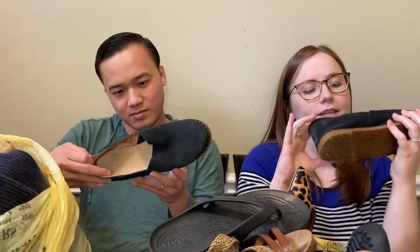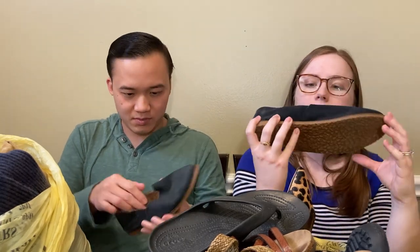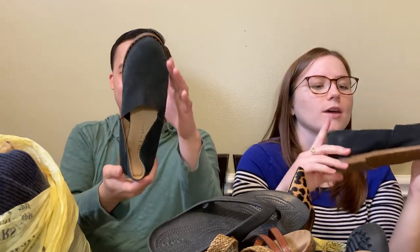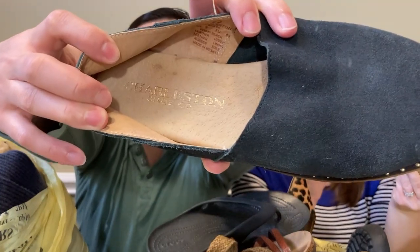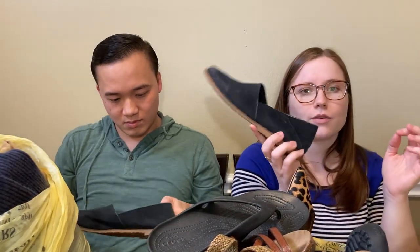These look pretty nice. This is a new brand to us - the Charleston Shoe Company - but I thought they looked really nice. They look kind of like Tom's. They do kind of look like Tom's. They are in really good condition, and I think they should sell for about $30. That's pretty good.